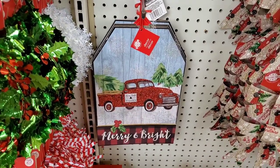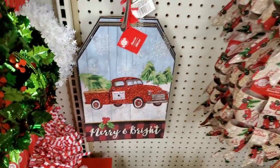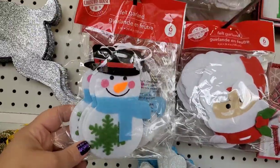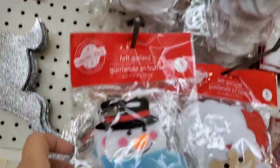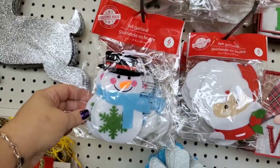Don't think I'm not going to show you guys this gorgeous 'Home for the Holidays' camper and 'Merry and Bright' tag with a glitter truck. Check out this cute felt garland — you get six pieces, including a snowman and Santa. These are so well made; you could do so many things with these at just a dollar.